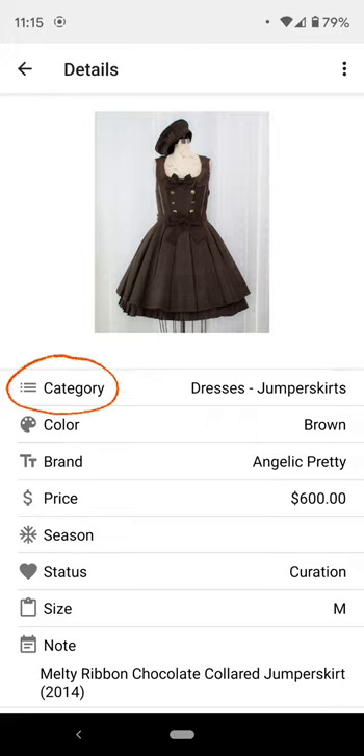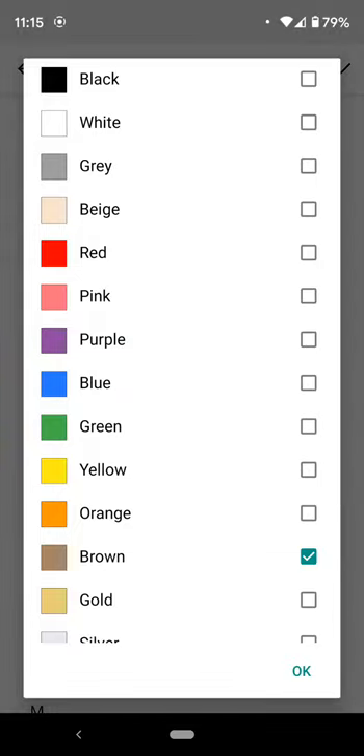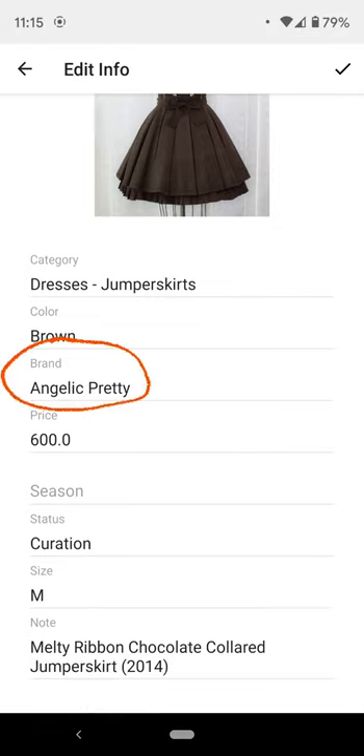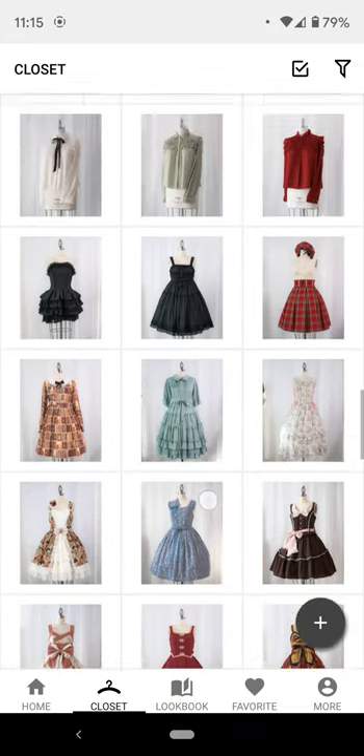I really like that you can add stats to items. I had categories set up specifically for Lolita stuff; all the colors are more or less there. You're not going to get super in-depth — you can't sort by lavender or sax — but it's good enough. You can put the brands. The only thing I wish the stats had was a separate column for the year; I just put it in the notes.